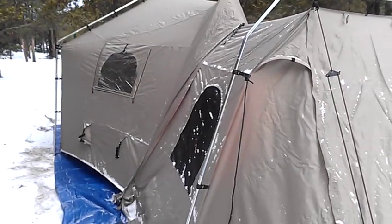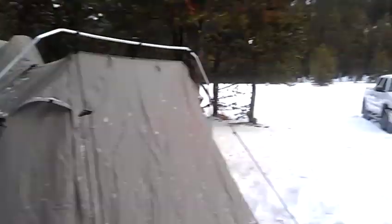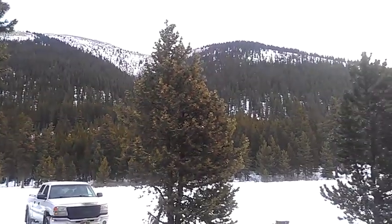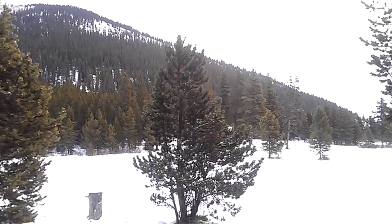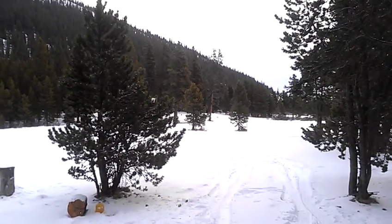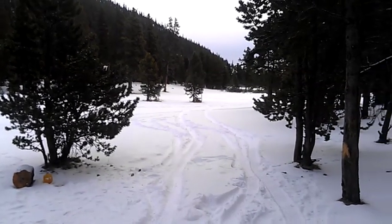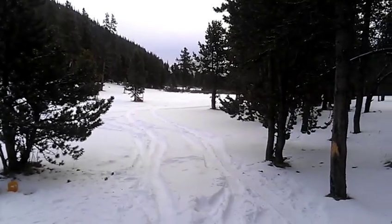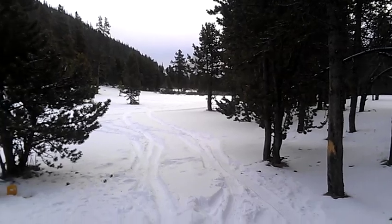Looks like we got a little skiff of snow last night. This is the Hummingbird Equestrian staging area — lots of horses come out here, lots of backpackers in the fall. It's a beautiful area. There's a set of falls. I'll take the skidoo down and get a video of the Hummingbird Falls and add that to this video a little bit later.